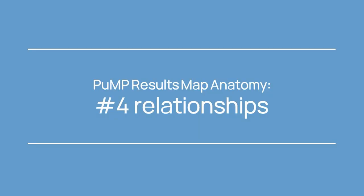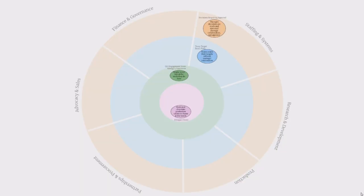All these results and their measures become an even stronger alignment tool when linked together in cause-effect relationships — and relationships are the fourth part of a results map's anatomy. The relationships are those lines or connectors between and among the result bubbles, but they tell a fuller story than just cause-effect. There are three main relationship types. The first is a cause-effect relationship, meaning that by achieving the cause result, the effect result is more likely to be achieved. For example, the orange result 'the right decisions are made through collaboration not approval' will cause an impact on the blue result 'teams reach their targets without manager intervention.' The second is a companion relationship, meaning both results are synergistic and need to be achieved together.